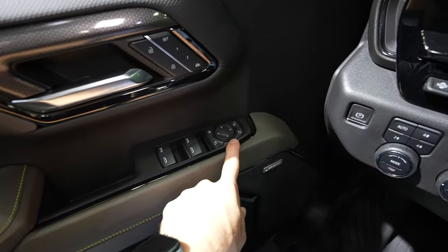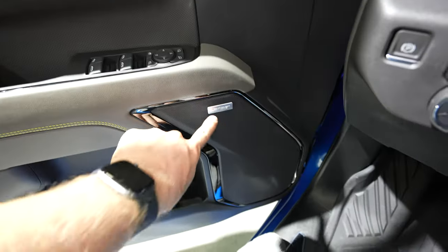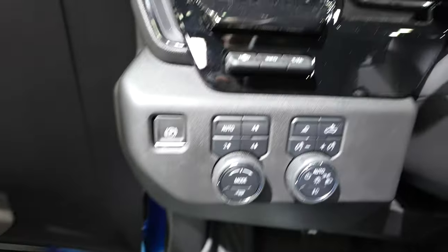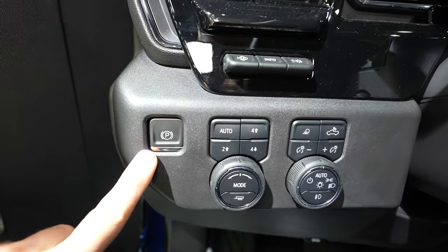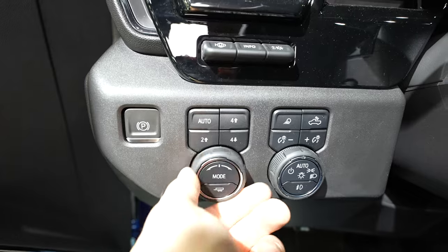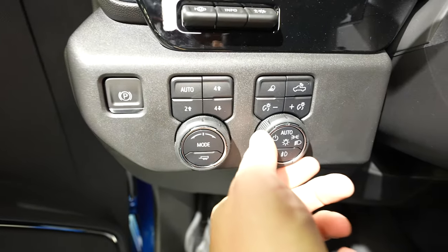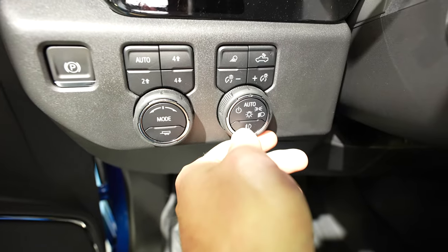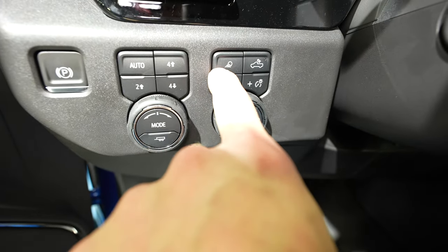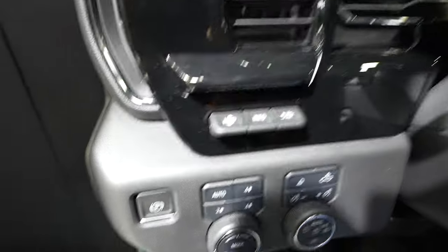Window controls and mirror controls are here. This truck has the Bose premium audio group. There's an electronic parking brake, push-button transfer case with auto four-high, two-high, and four-low, plus drive mode selection including trailer tow mode. A rotary dial controls the exterior lighting, with dedicated fog light and cargo lamp buttons, and a dimmer switch for the instrument cluster.